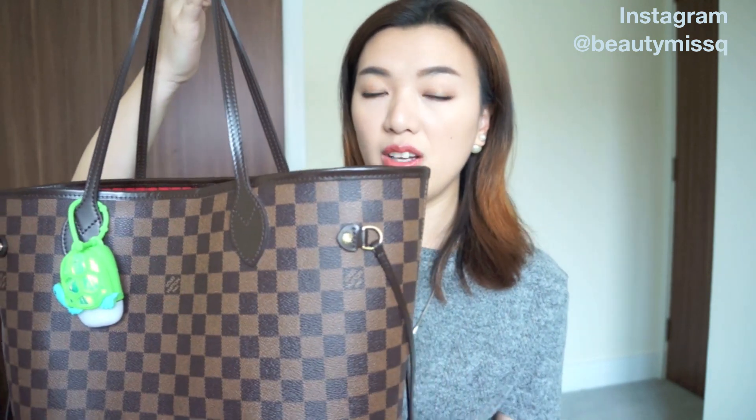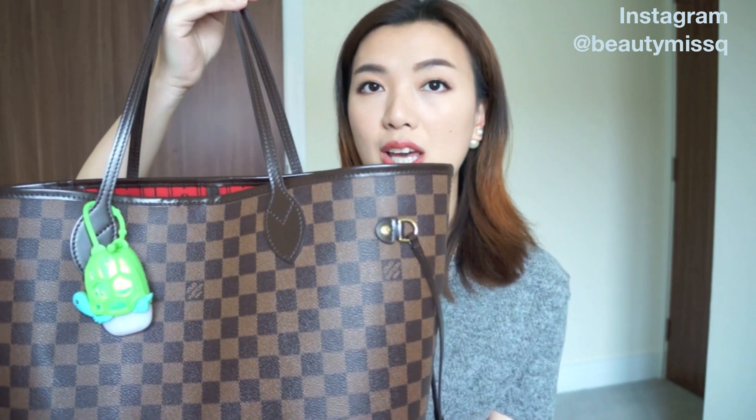It holds up really really well. I've been using this bag for about two years non-stop and I love how sturdy it is. If you're thinking about getting your first designer bag, I definitely recommend the Louis Vuitton Neverfull — it's a really easy-going and very functional bag. I have a review on this bag from about two years ago still on my channel, and I might do an updated review as well.